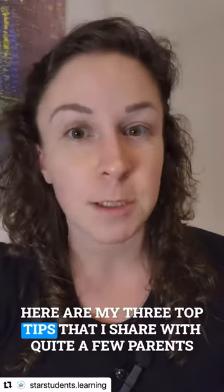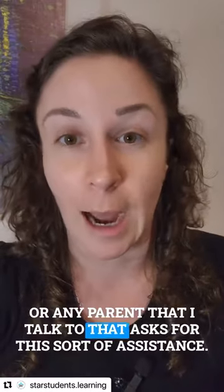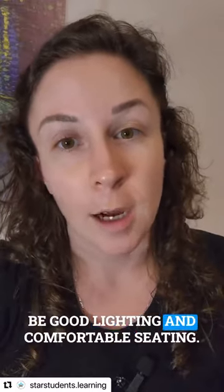Here are my three top tips that I share with quite a few parents — or any parent that asks for this sort of assistance. So number one, first and foremost, would be good lighting and comfortable seating.